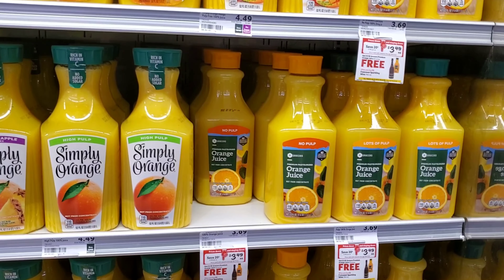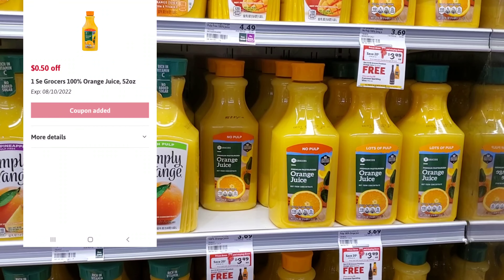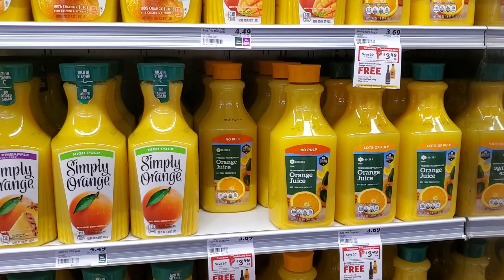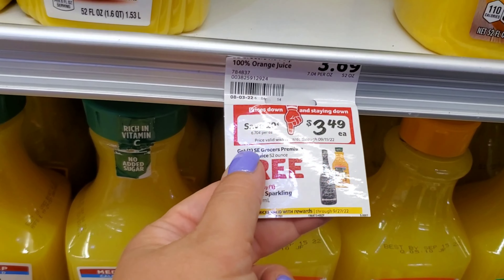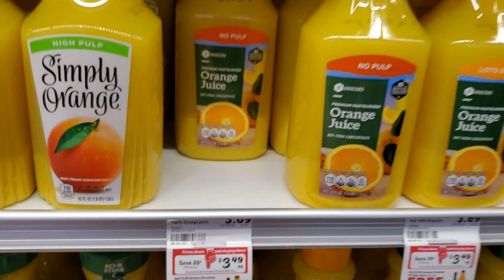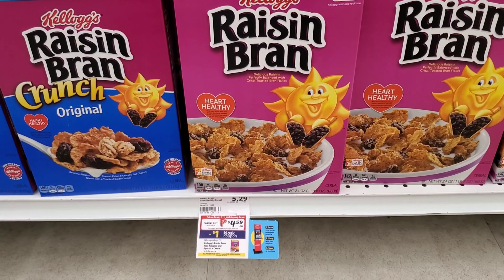Next, Winn-Dixie brand orange juice is on sale for $3.49 — it's the 52-fluid-ounce size. I have a 50-cent digital coupon, making it $2.99. Also worth noting: if you buy a certain wine, you get the orange juice for free, and the 50-cent coupon should still come off on top of that.